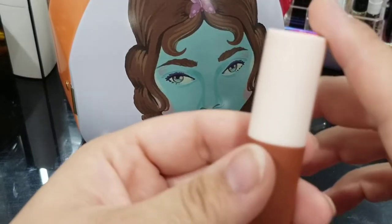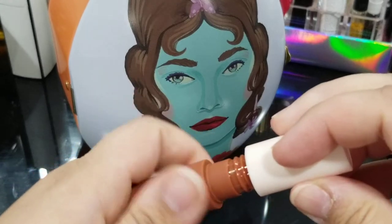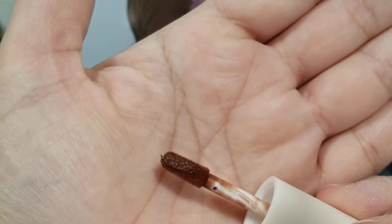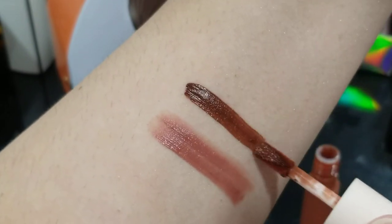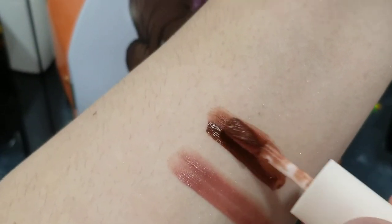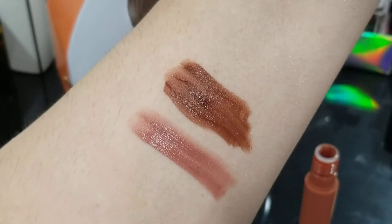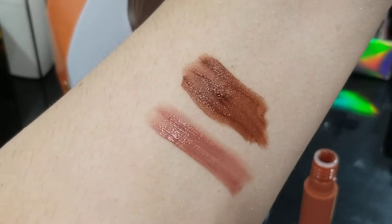This is the limited edition set-exclusive shade called Ambition. I feel like it would be perfect for fall, but it will work for winter too. There weren't any nice swatches on Sephora's website, so it was really difficult to decide if I wanted it — but I do like it. It's a very deep shade and I don't need a lip liner for this one. It's very pretty.